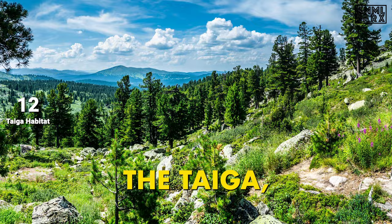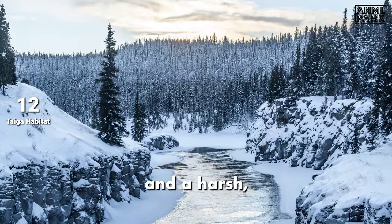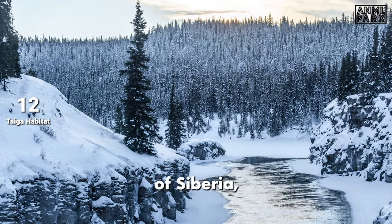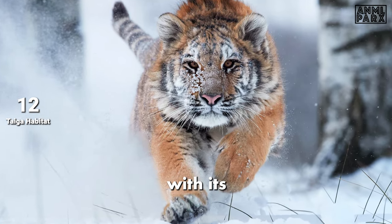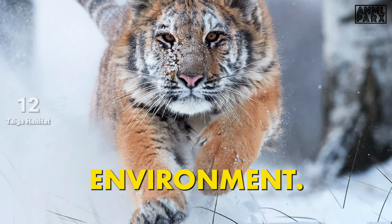Siberian tigers inhabit the taiga, a biome characterised by coniferous forests and a harsh, icy climate. This vast biome stretches across the majority of Siberia, dotted with spruces and pines. The Siberian tiger, with its thick fur and padded paws, is perfectly adapted to this icy environment.